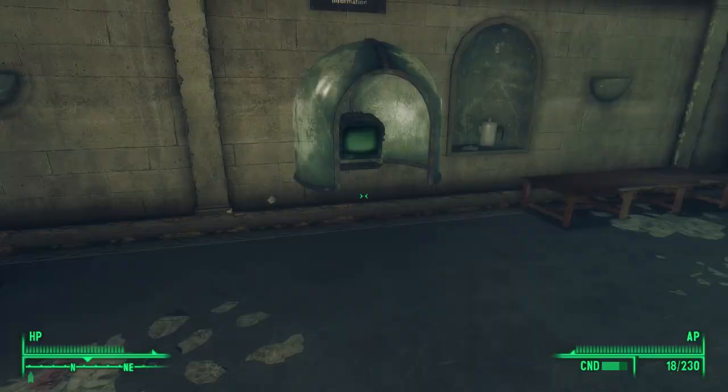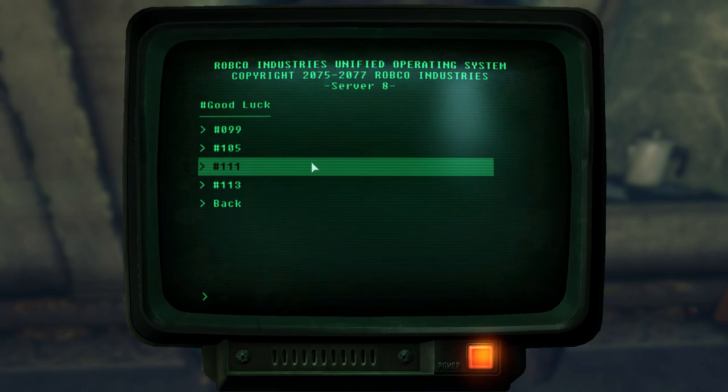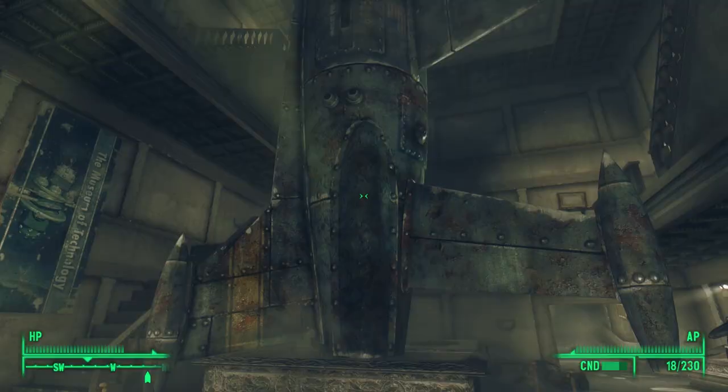East of this display is the next terminal, and we find number 3 at the very bottom. Here we have four numbers just like the last: 99, 105, 111, and 113. We're looking for prime numbers — the only one on this list that is prime is 113. After selecting the correct number, it says '003 confirmed,' but I get the impression there's at least one more to find.